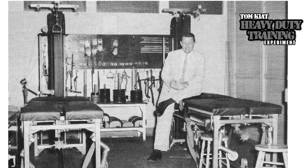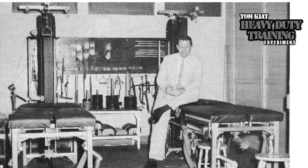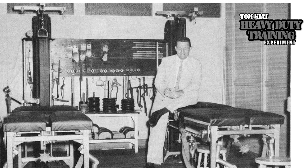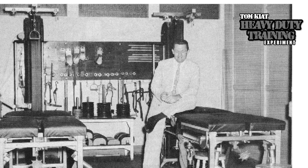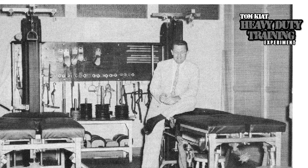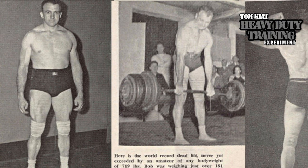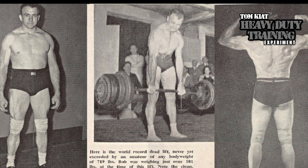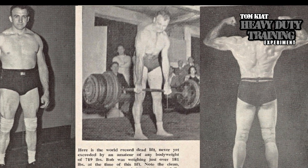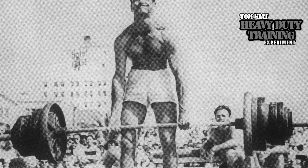In 1948, DeLorme and Dr. Arthur Watkins, who worked with DeLorme and had similar views, revealed a change in their thinking. Experience had shown that seven to ten sets was in fact too high, and that in most cases a total of 20 to 30 repetitions is far more satisfactory. Fewer repetitions allowed exercise with heavier muscle loads, allowing greater and more rapid muscle hypertrophy.